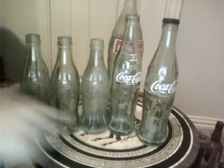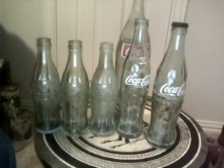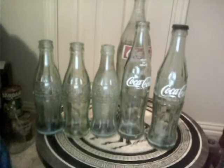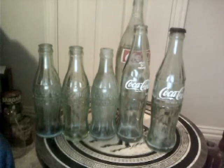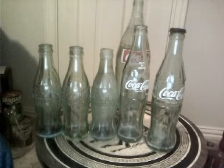And these three are the hobbleskirt Cokes, which I have many, many of — well over a hundred. But I'm happy to get them. They were free, so I'm real happy about that.